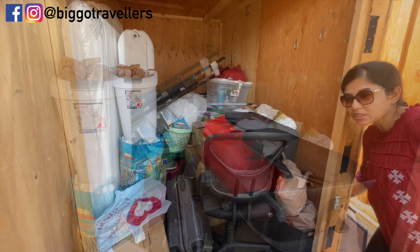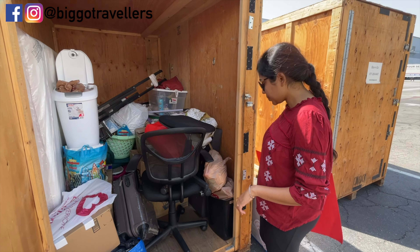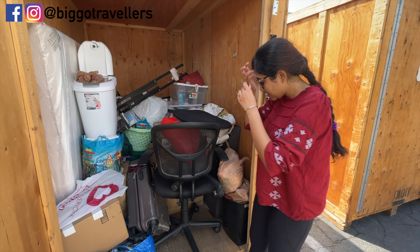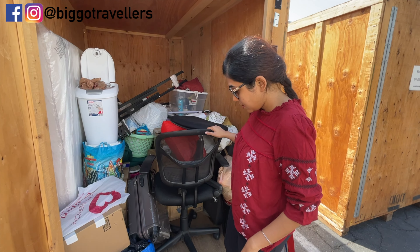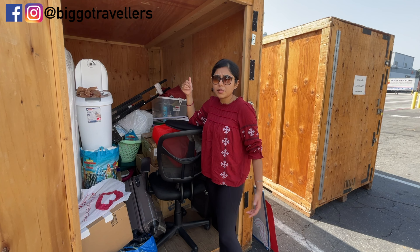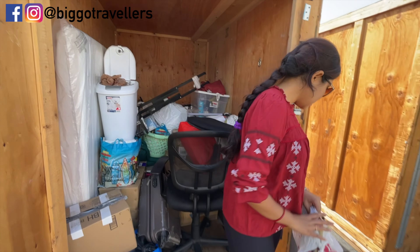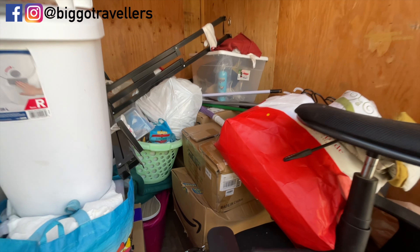Some people are coming to take more stuff today. We are selling some things because it doesn't make sense to take all of this back to our apartment. We posted on Facebook Marketplace, some guys came yesterday and some are coming today — in about half an hour. Someone's coming to buy the mattress and the bed frame. I also have so many utensils packed in all these cartons, as I like to cook.